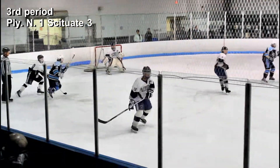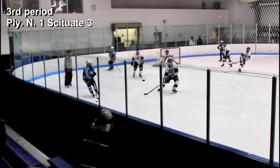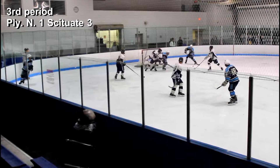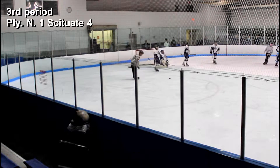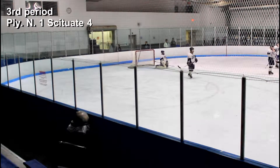With one minute and eight seconds left in the third period, number 23, Cam Mitchell, for Scituate, scores a shorthanded goal, making the score 4-1 Scituate. Assisting on the goal were number 18, Josh Beck, and number 26, Matt Murray.